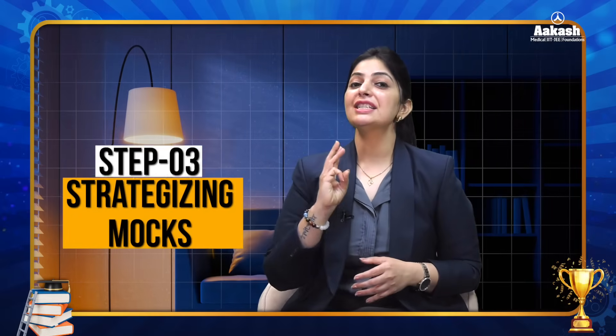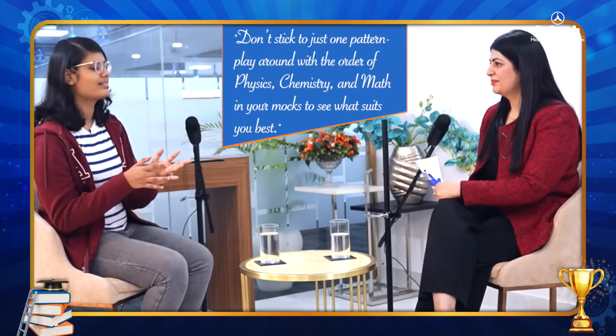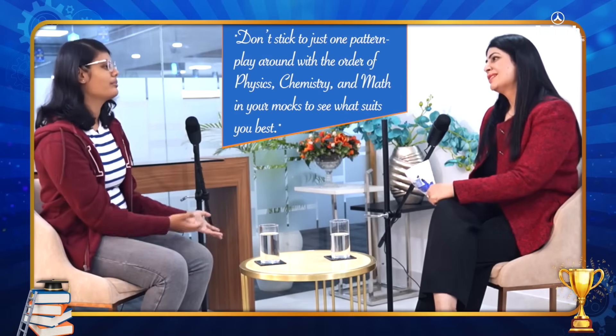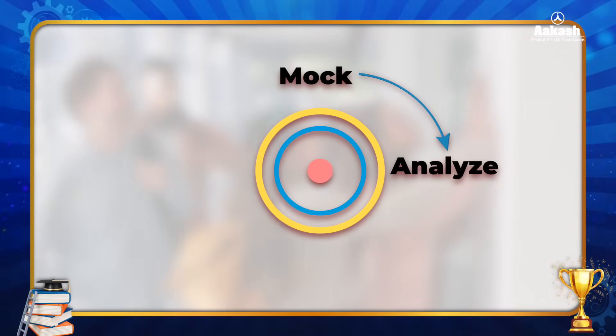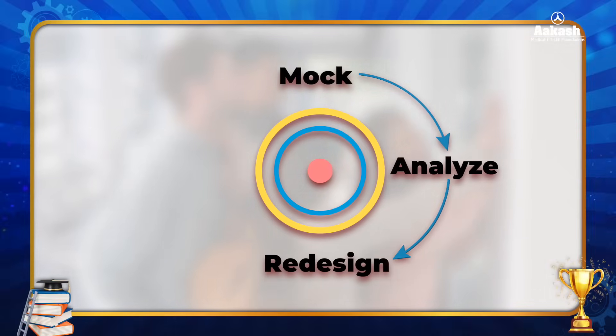Having a clear strategy for each subject will help you not only solve more but solve what matters. Step three is strategizing your mocks. Make your own personalized exam strategy — elite achievers share that no single strategy works for everyone. Experiment with different sequences; some students attempt physics first, others attempt maths first. Find out your strongest subject and attempt that first, not only on exam day but during mock tests, as that is your training ground. Use the sequence that works most often for you, and use mocks to analyze errors and redesign your strategy.